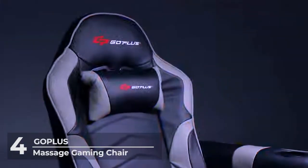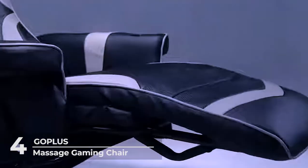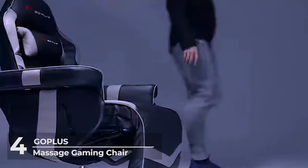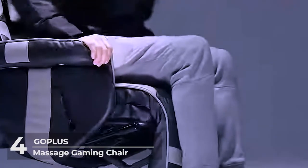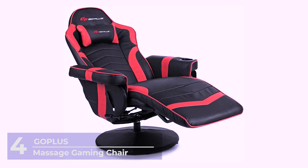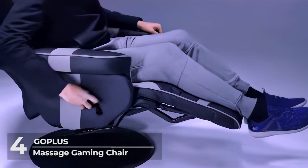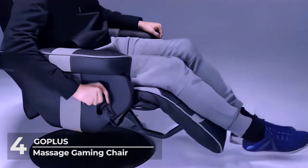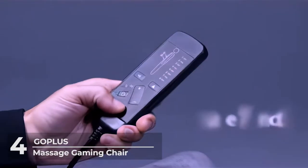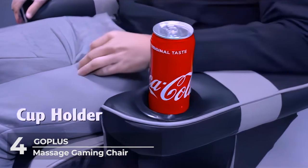Number 4: Go Plus Massage Gaming Chair. What if your very own chair can give you a massage while you work or play? The Go Plus Massaging Gaming Chair does just that. This gaming chair comes with four massage spots — two at the back and four at the lumbar — to make sure your back and waist are all loosened up, whether you're working, playing, or relaxing. It features eight massage modes of which you can adjust massage strength, position, and time.